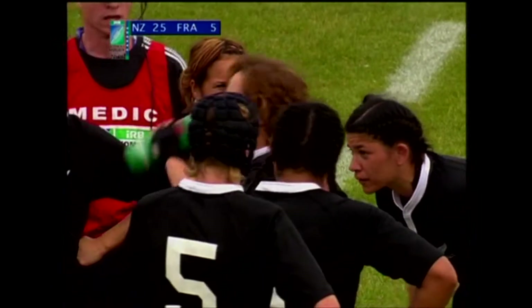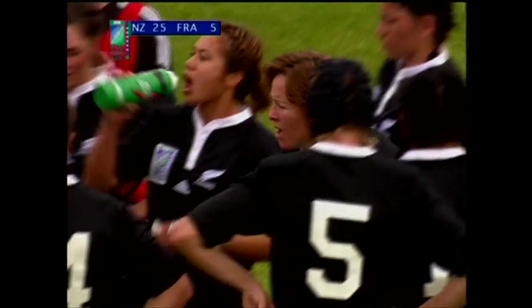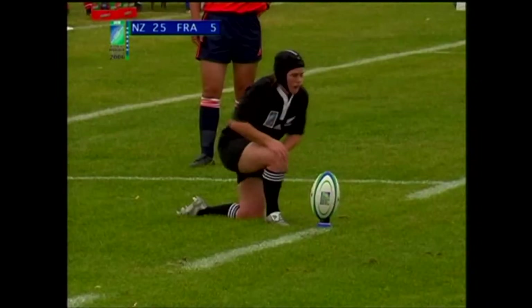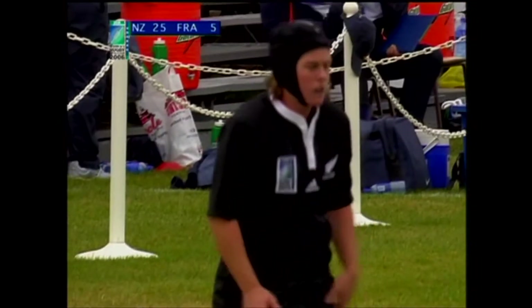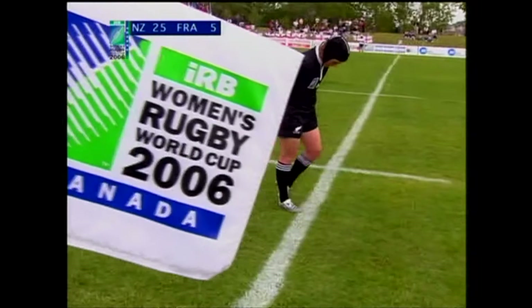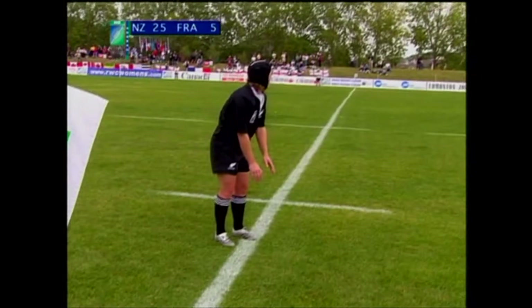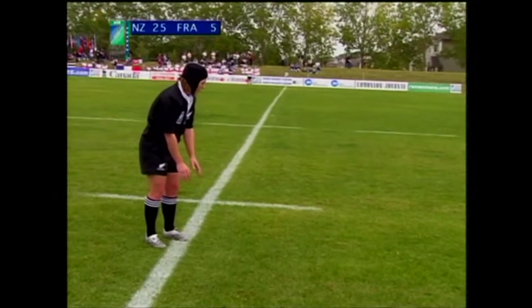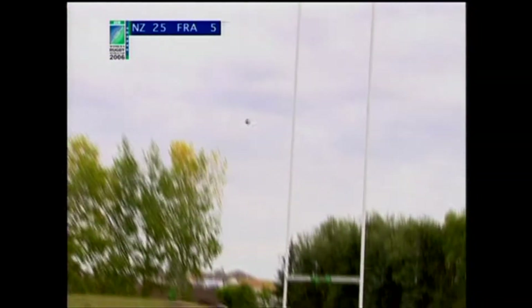An impressive start to the second half indeed, so the try scorer waits. And there's a smile at last from Jed Rowlands, the Black Ferns coach. Emma Jenson will wait to take the conversion, and it has been one of the characteristics of this world champion team — the handling skills, the support play, never more evident than in that last build-up to the try. So France set back on their heels, they wait behind their goal line. Jenson from wide out certainly has the power but wayward on direction again. But the way they're scoring tries, it's not a major factor as yet.